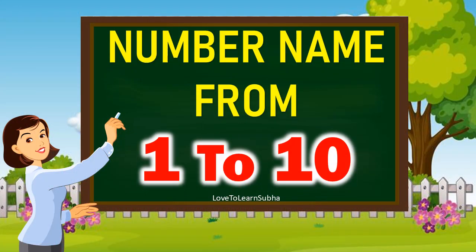Hello Kids! Today, we will learn about numbers from 1 to 10. In this video, we will learn the numbers from 1 to 10 along with the number names. Now, let's get started.